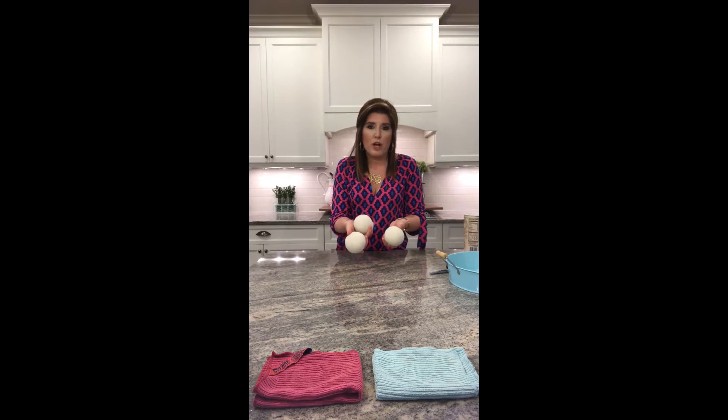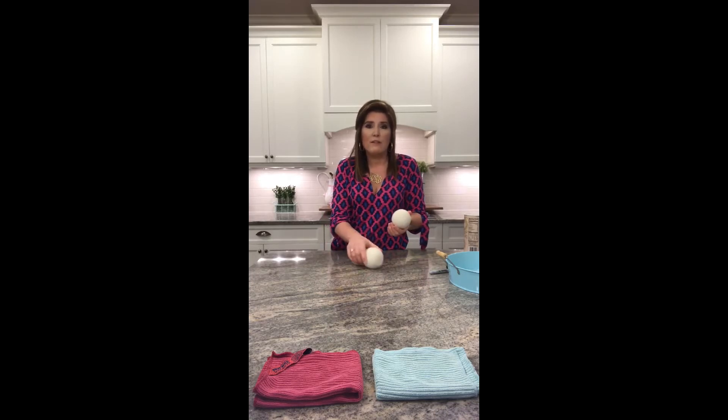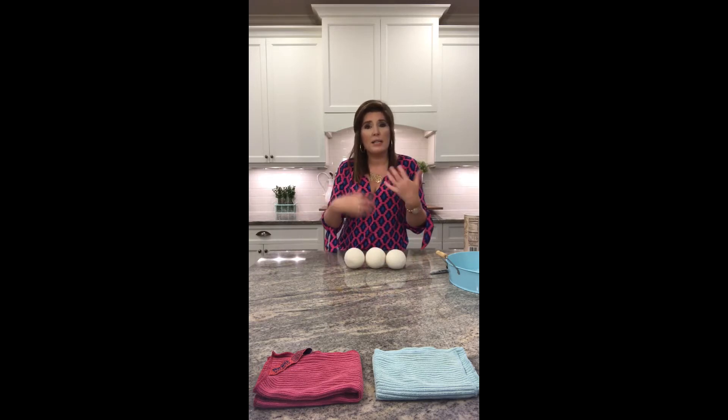These are our wool Fluff and Tumble dryer balls. You put all three in your dryer at once and they'll be in there fluffing your clothes around as they dry. That movement is actually going to reduce your drying time because air gets on all sides of your clothes. They're 100% wool, which will naturally soften your clothes and reduce static.